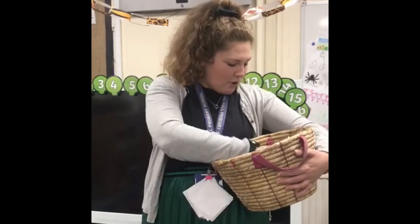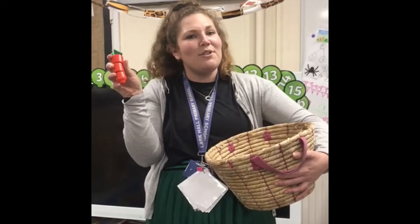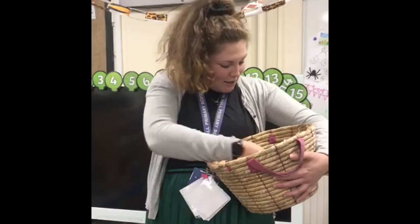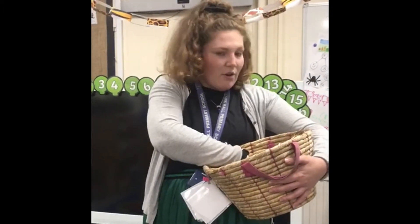A pepper! Could you hear the sound at the beginning of pepper? P... pepper. Let's see what else I've got in my basket. I've got a... what could it be? A carrot! Could you hear the sound at the beginning of carrot? C... carrot.